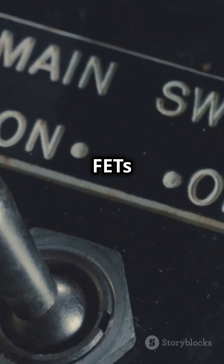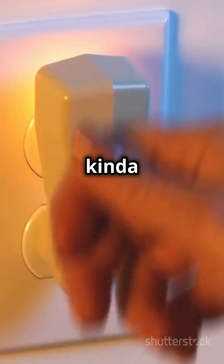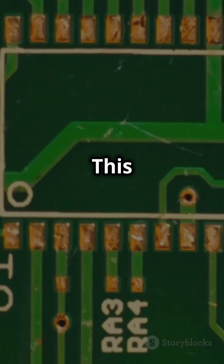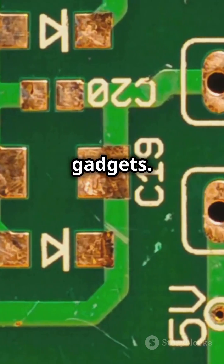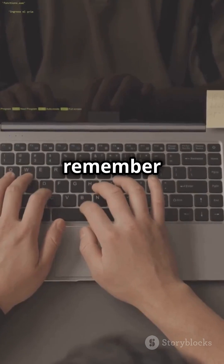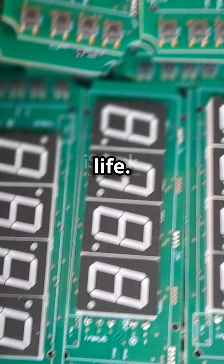What makes FETs cool? They use a small electrical signal to control a larger one. Kind of like using a light switch to control a whole room of lights. This makes them super efficient and perfect for all your electronic gadgets. So, next time you're using your phone or laptop, remember the FETs working behind the scenes. They're the unsung heroes of your tech life.